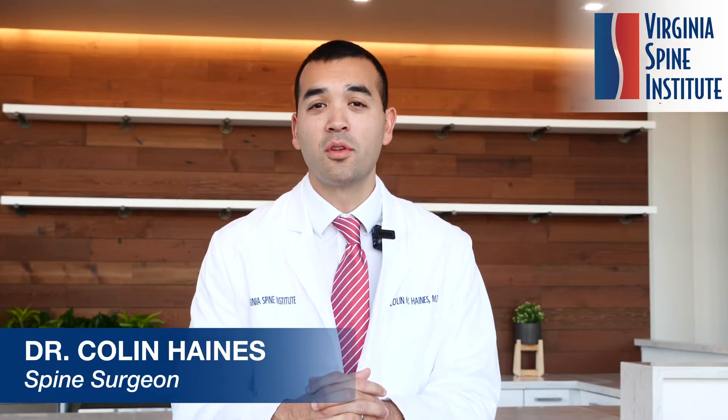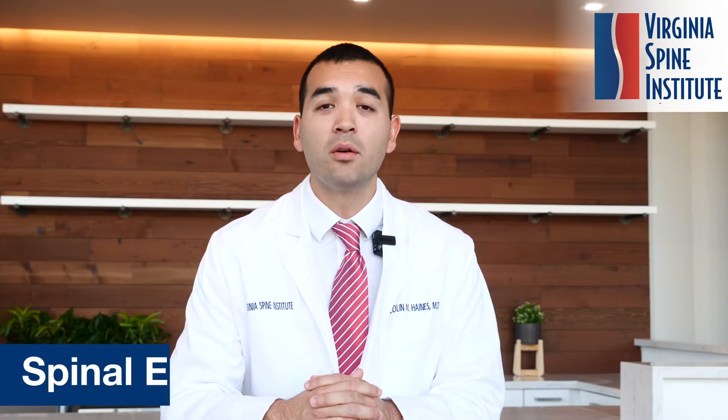Hi, my name is Colin Haynes, spinal surgeon of the Virginia Spine Institute. What I'm excited to talk to you about today is spinal endoscopic surgery.